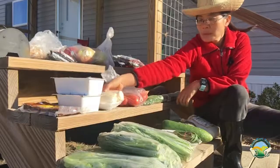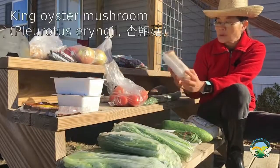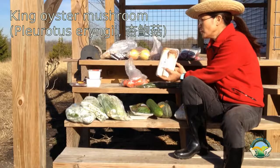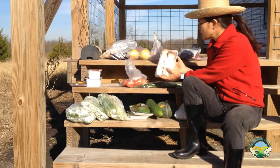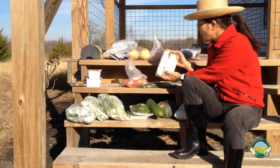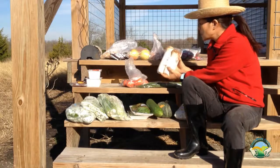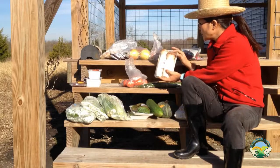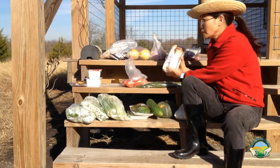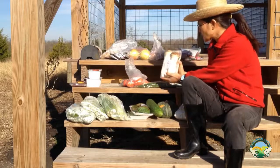Then I have a mushroom here — this is king oyster mushroom. Typically every week I try to eat one portion of mushroom. Some mushrooms you can cook in soup, and this one you can cook as a side dish just like other hard vegetables.